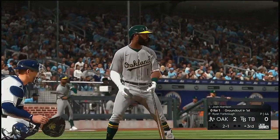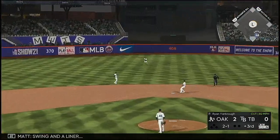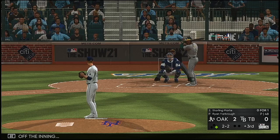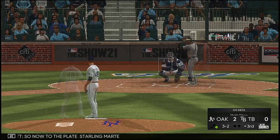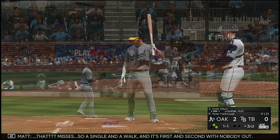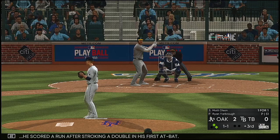The top of the third set to get underway. Stepping in is the veteran shortstop Josh Harrison. Swing and a liner — a base hit, so early trouble to lead off the inning. Now to the plate: Starling Marte, three and two count to the A's center fielder — and he misses. So a single and a walk, first and second with nobody out. Next up for the A's: Matt Olson, who scored a run after stroking a double his first at-bat.